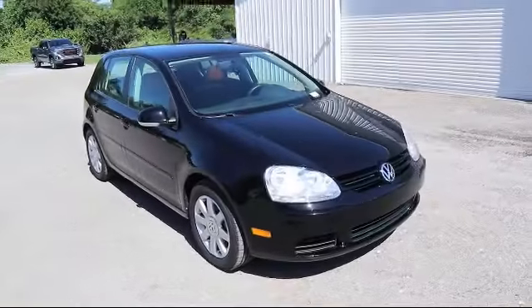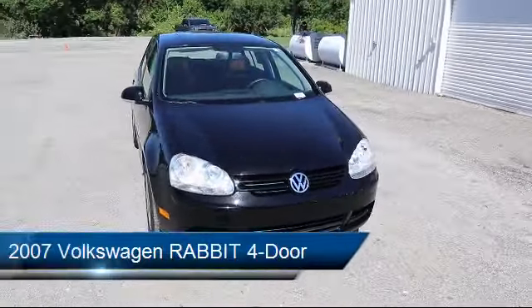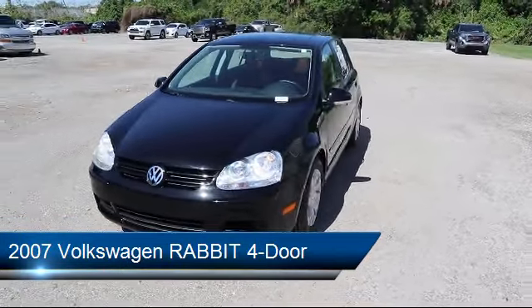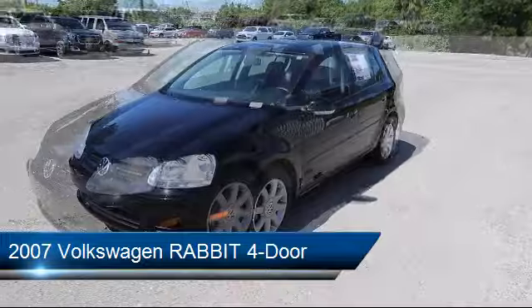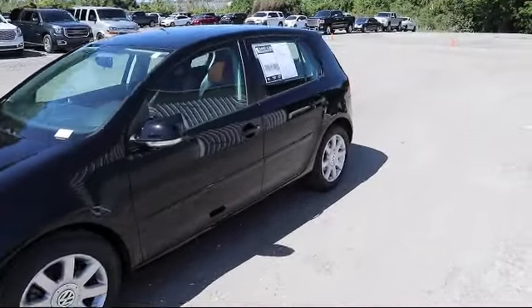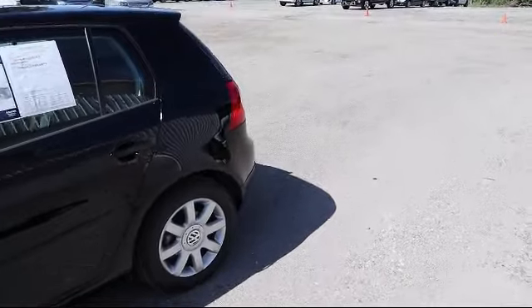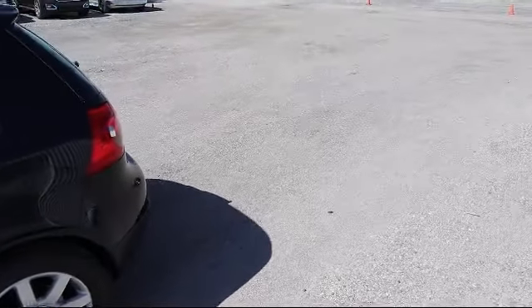It comes equipped with privacy glass, air conditioning, heated driver seat, multifunction remote, heated passenger seat, cruise control, power windows, anti-lock braking, power door locks, daytime running lights, and has less than 20,000 miles on the odometer.